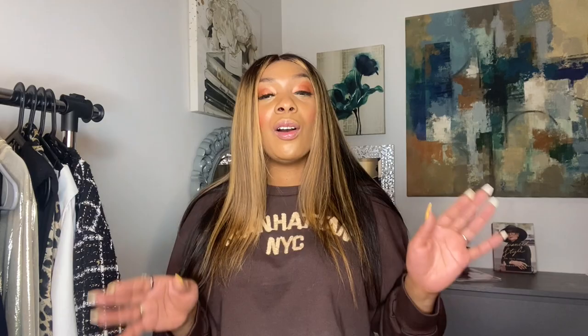That wraps it up for No Fashion Limits, where nothing or no one is ever off limits. I'm your host, Rashida Simeon. I hope you guys enjoyed all of those looks. Once again, you can find me on Instagram at SohoToBoho. See you later.